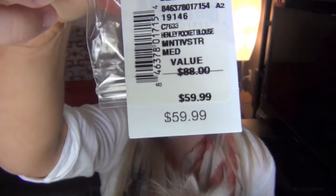This was originally $88 as well. And it was the same deal - $60, then 30% off plus an extra $10.